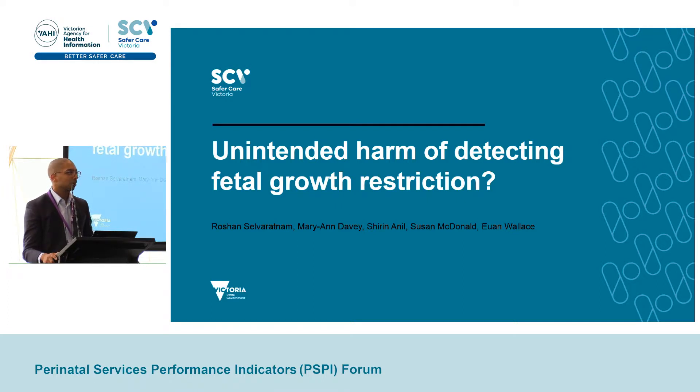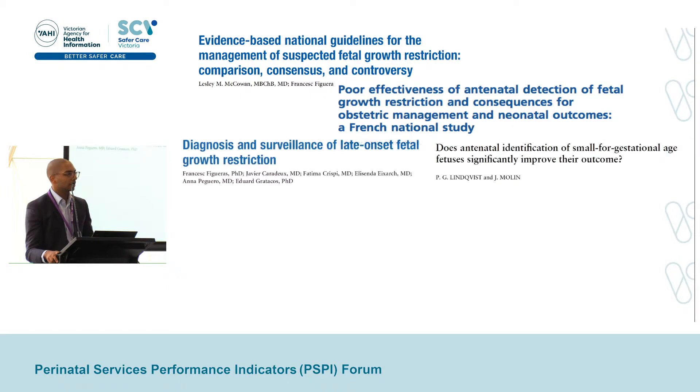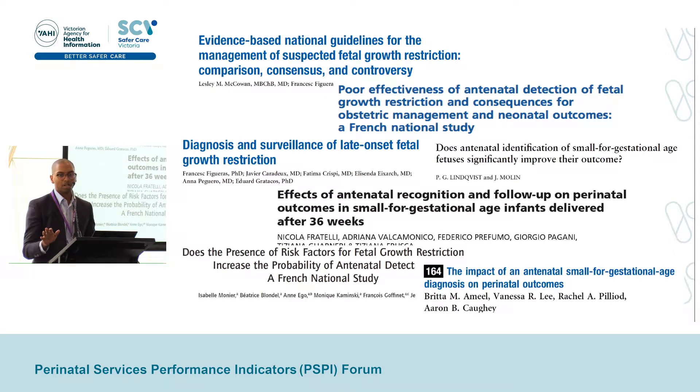For a long time, we've known that detection of fetal growth restriction is incredibly difficult, and there have been many studies published on this, with most estimating the antenatal detection rate of FGR to be somewhere between 30% and 50%. This is perhaps one of the key reasons driving the recent push towards increasing FGR awareness and detection over the last decade or so. If we can detect the FGR baby antenatally, we can reduce their risk of stillbirth four to five-fold.